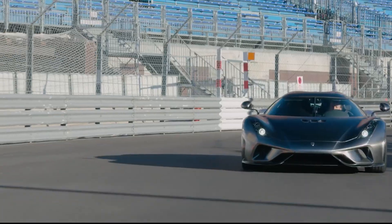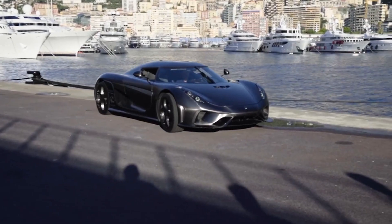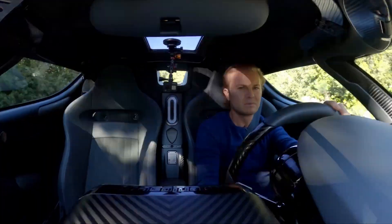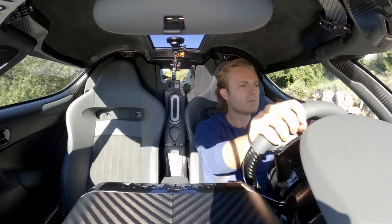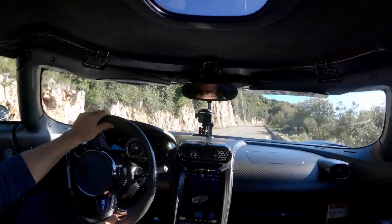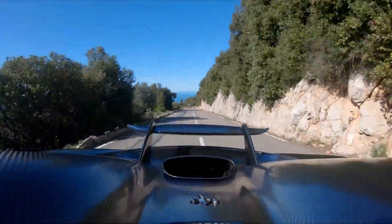And it can switch to a purely electric mode for those short city commutes — you're not just saving the planet, but doing it in style. When you step on the road, the Koenigsegg Regera isn't just a luxury car, it's a bold statement, and it isn't just about mobility. It delivers an experience of exclusivity, class, and taste. And wherever it goes, heads turn, mouths move, and breaths are taken.